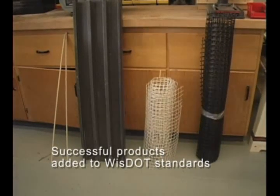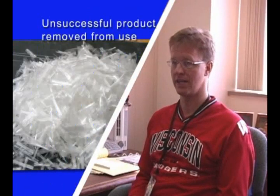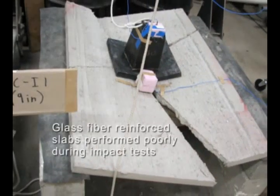One immediate result of the study was that a certain type of precast form being used in place failed miserably. With that finding, they immediately stopped using that type of precast form.